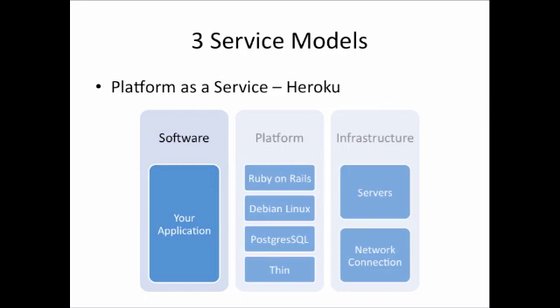Instead, an IT department would be concerned with deploying their particular application on Heroku's cloud. It is important to remember that in Platform as a Service, IT departments would be responsible for updating their particular application that they deploy in Heroku's cloud.